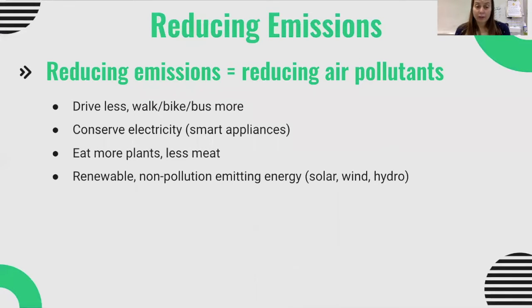We can conserve electricity, whether that's by using smart appliances, turning off lights and appliances when they're not being used, or trying to reduce our phantom energy use. Anything we can do to conserve electricity. Eating more plants and less meat is going to reduce emissions from agriculture. And then using renewable or non-pollution emitting energy.